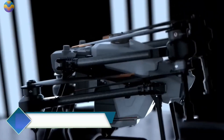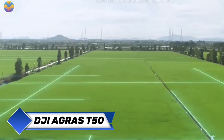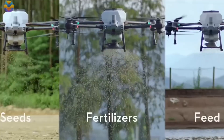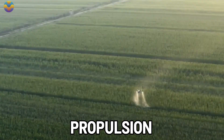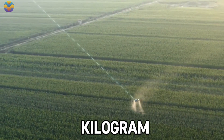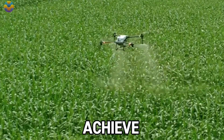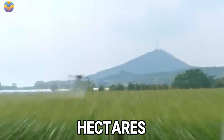The DJI Agress T-50 is an innovative agricultural drone designed to improve the efficiency of modern farming activities with great power. The T-50's robust coaxial twin-rotor propulsion system enables it to spray a 40-kilogram payload and spread a maximum of 50 kilograms, putting the T-50 in a position to achieve operational rates of 21 hectares per hour.